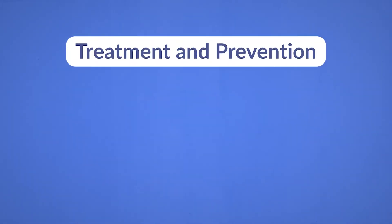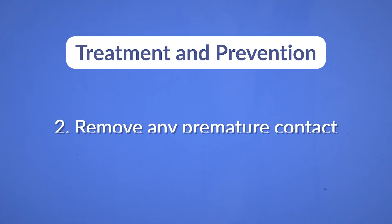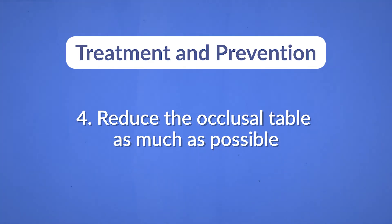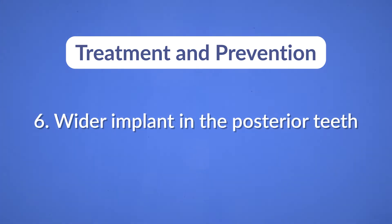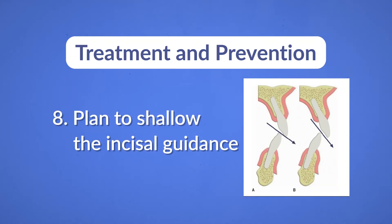Now let's talk about how to treat and prevent this. Number one: perform a thorough evaluation of the occlusion. Number two: remove any premature contact. Number three: use shallow fossa and flattened cusps for any restoration. Number four: reduce the occlusal table as much as possible. Number five: use a removable appliance like a night guard to prevent nocturnal bruxism. A wider implant in the posterior teeth is always advised. Remove all posterior occlusal contact on lateral excursion, and plan to shallow the incisal guidance.